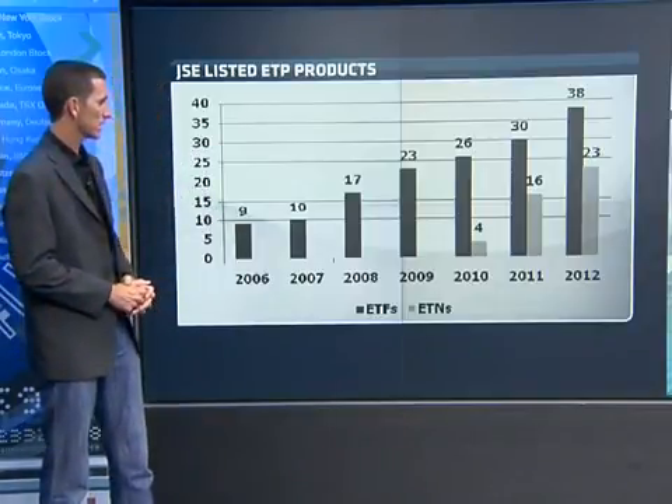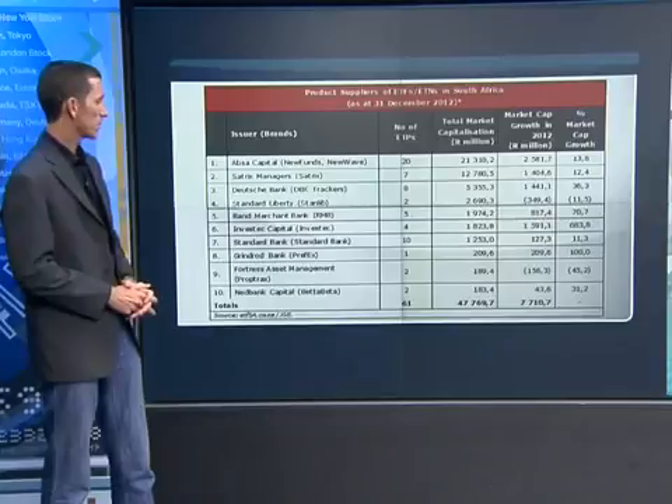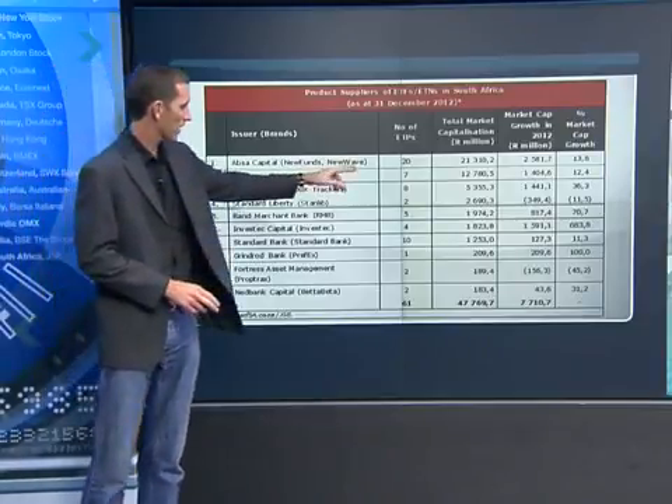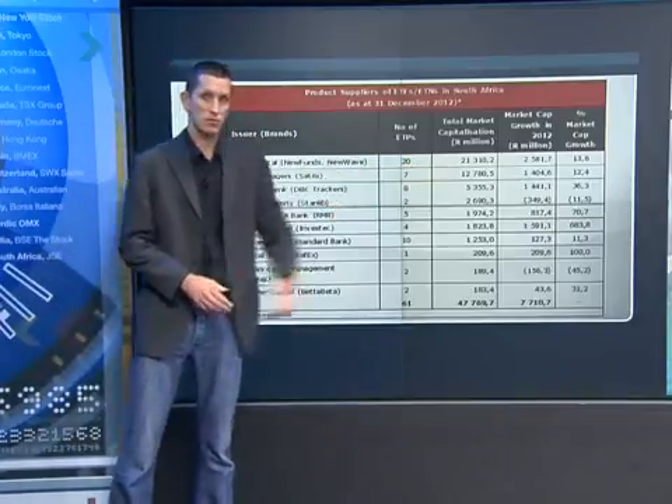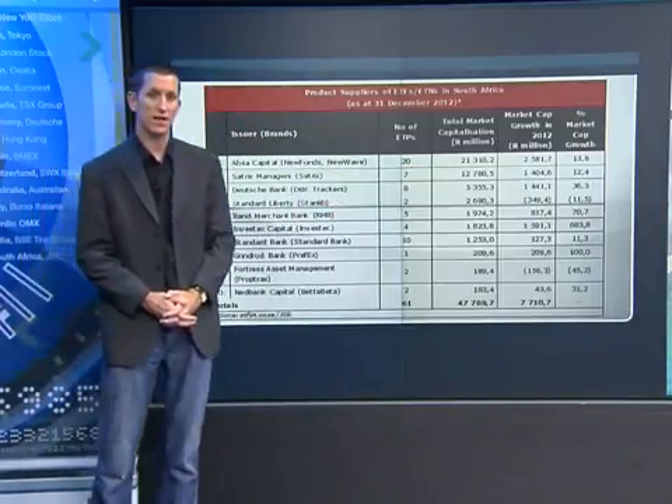On the next graph we can see who the big players in the market are in terms of number of products. ABSA still leads the way, and their new gold product is responsible for a lot of the $21 billion that sits in their funds.